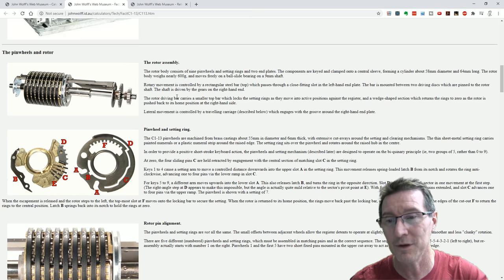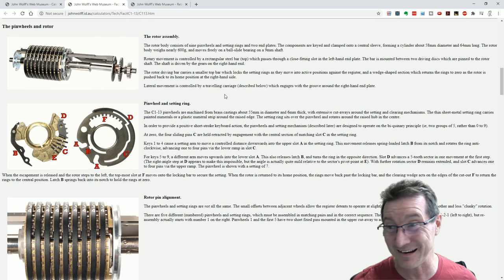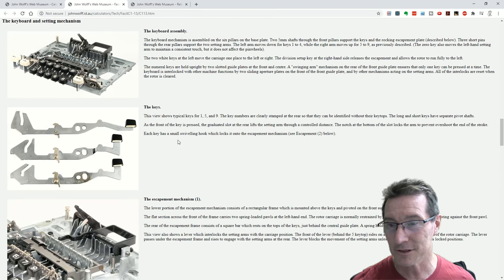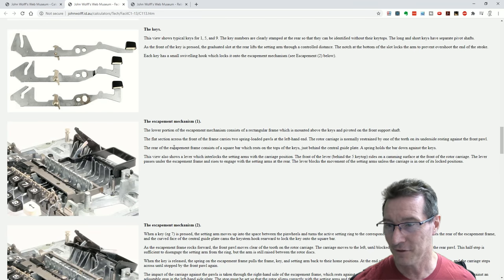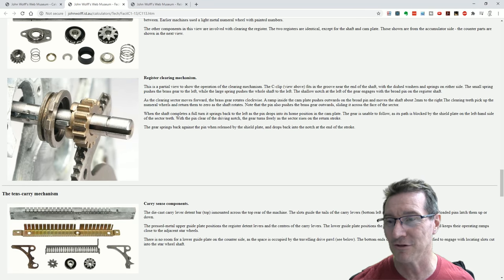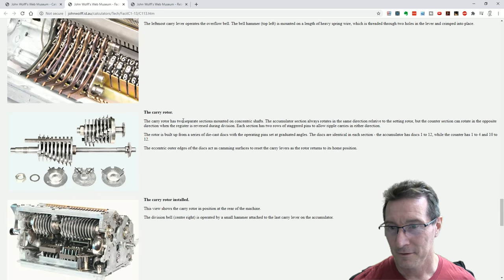There are obviously complications involved when you start doing more than addition. John's already gone into how all the rotor assembly works — the pinwheels, the rotor pin alignments, the rotor bar details, the rotor carriage. There's the base of the keyboard assembly, and then the keys — how the actual keys work. Every key is different; each key goes into a different location in the mechanism. The photos are just gorgeous. He's itemized everything. Look how clean and gorgeous this looks. The carry rotor — two separate sections mounted in concentric shafts. The carry rotor installed. The drive chain — it's all here.